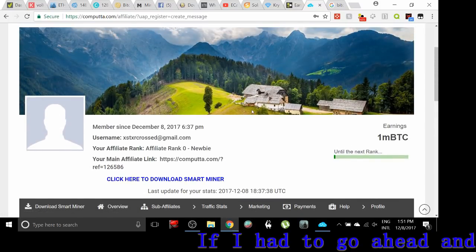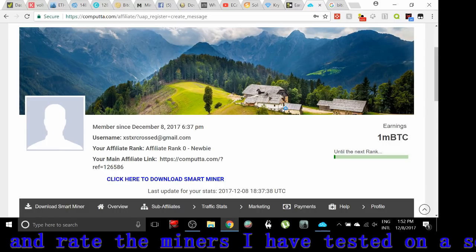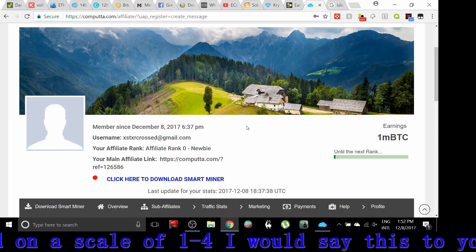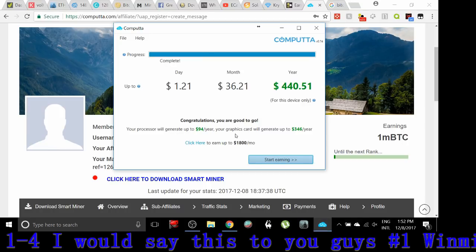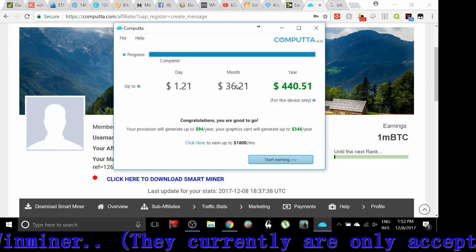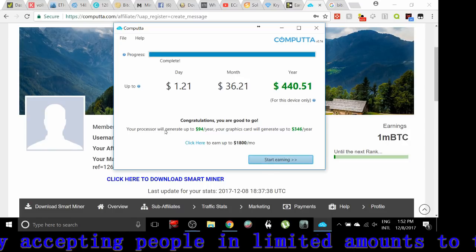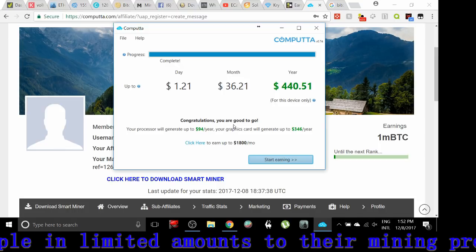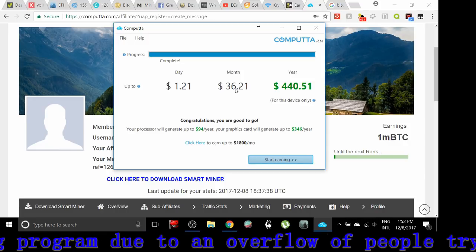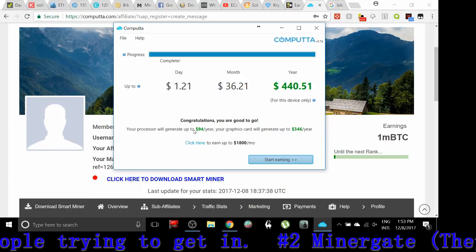Right here you can see I'm on computa.com. We're going to start with this miner because I feel like it's a possibility worth considering. Their website seems a little fictitious to me, but the reason I think people should give it a second look is because I know exactly what I was making with NiceHash — and computa is offering me $36.21 a month for my processing power with my GTX, which is pretty on point. The one thing that has me a little skeptical is that it's actually a bit more than what NiceHash was offering.